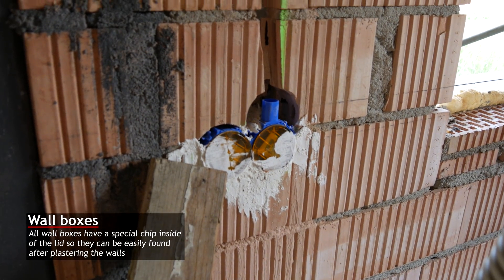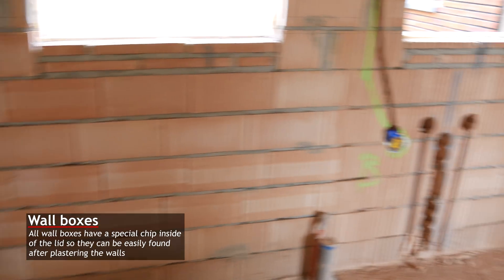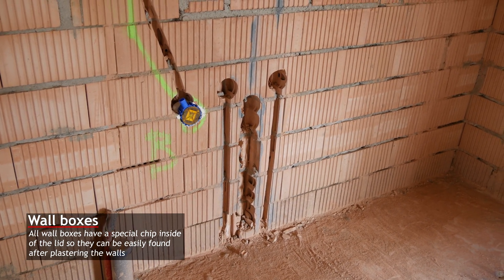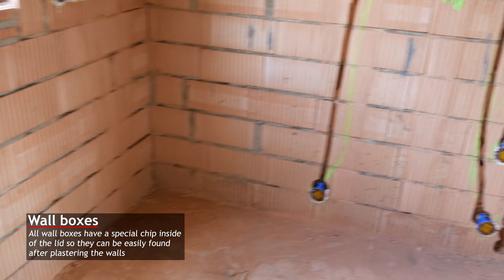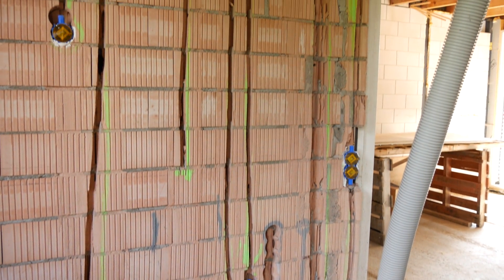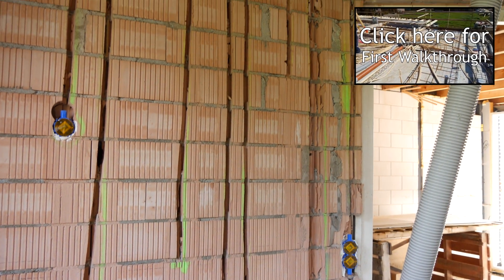We can see that a lot of cutouts have already been made in the wall, and even the electrician has started putting in their wall boxes, and will soon start with putting in all the pipes we need. If you don't remember all the pipes, take a look at some of the previous videos where you can see we had a whole lot.